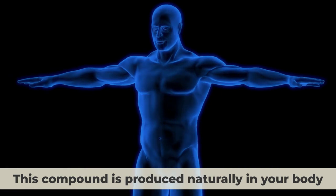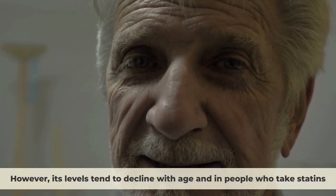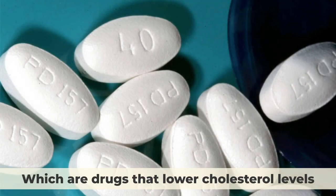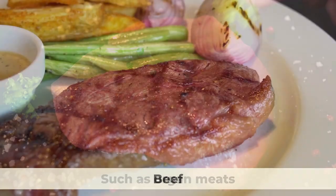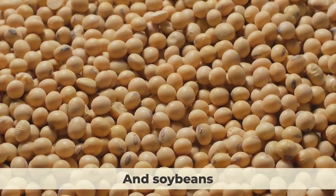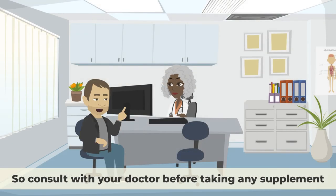Another study in 2018 found that coenzyme Q10 supplementation reduced total cholesterol and triglycerides in people with coronary artery disease. This compound is produced naturally in your body; however, its levels tend to decline with age and in people who take statins, which are drugs that lower cholesterol levels. Therefore, you may benefit from taking a supplement or eating foods that contain it, such as organ meats, beef, chicken, fish, nuts, seeds, and soybeans. There is no official recommendation for how much coenzyme Q10 you should take, so consult with your doctor before taking any supplement.